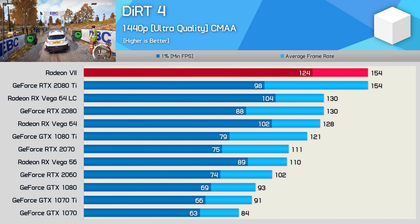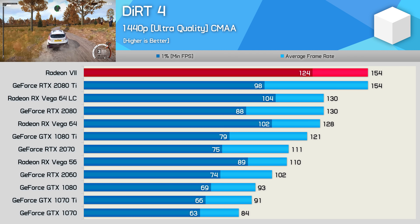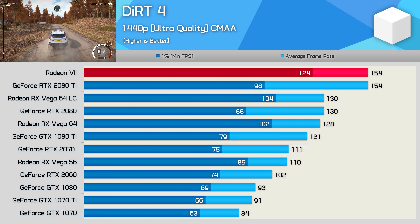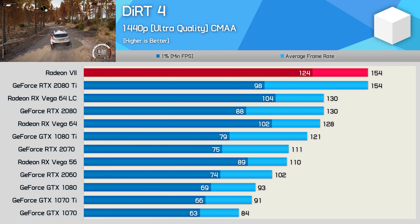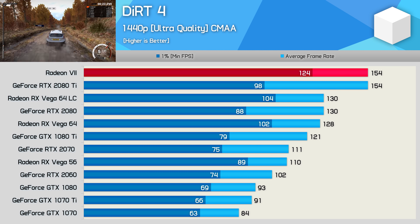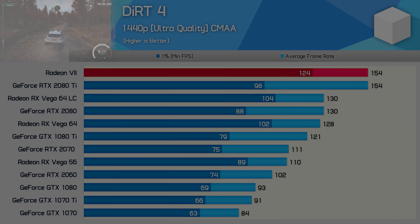Dirt 4 is always an interesting inclusion as CMAA enables pretty much god mode on Radeon GPUs, and we again see that here with the Radeon 7. We've previously seen AMD GPUs such as Vega 64 able to beat the 1% low performance of the RTX 2080 Ti. Here we see that the Radeon 7 absolutely shattered the 1% low performance of the RTX 2080 Ti while delivering the same 154 FPS on average. Fair to say AMD's GPU division would be in pretty good shape if every game looked like this.